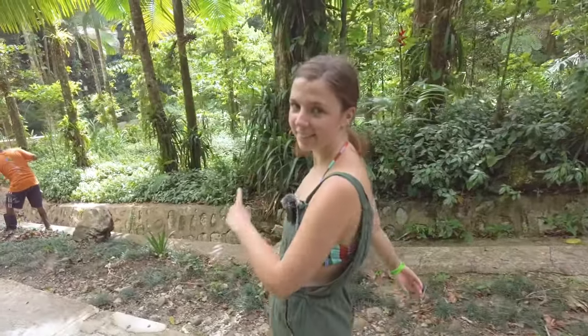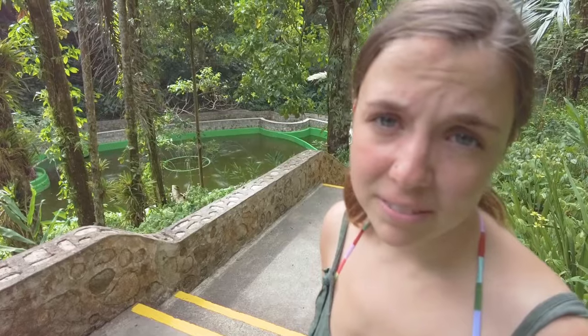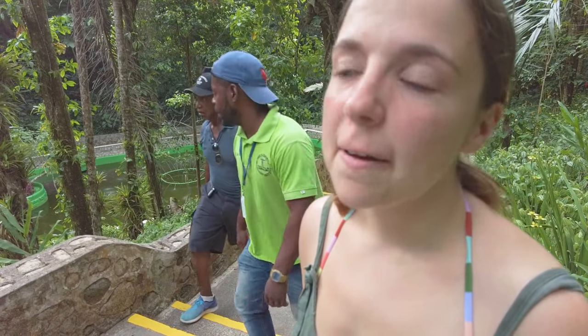We've made it to the lagoon — it's right over here. I would say it's all right. It is man-made, and after seeing actual natural lagoons in Sorrento I don't think it can compete, but the hike here was super cool.